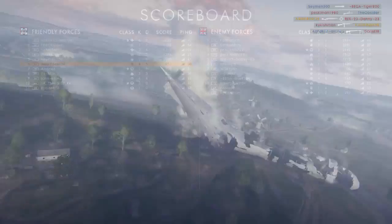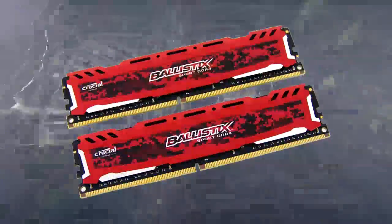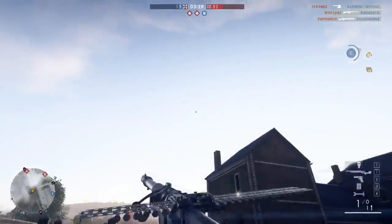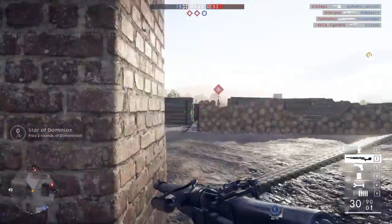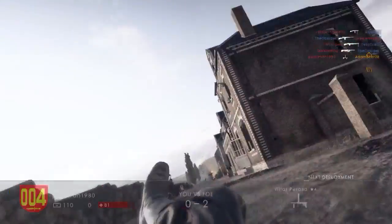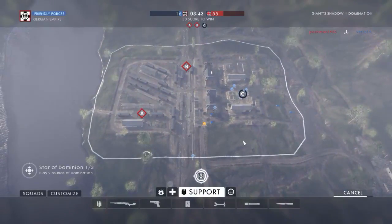Moving on to the RAM, we are going to go with two sticks of four gigabytes — the Crucial Ballistix Sport LT DDR4 2,400 megahertz memory. This is going to harness dual channel RAM for $60. It's solid RAM, it's red RAM — it looks cool. The main point is that it is 2,400 megahertz, meaning you are going to get some extra performance out of your processor.